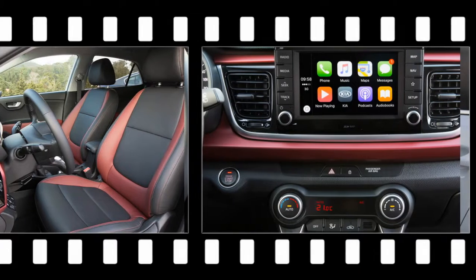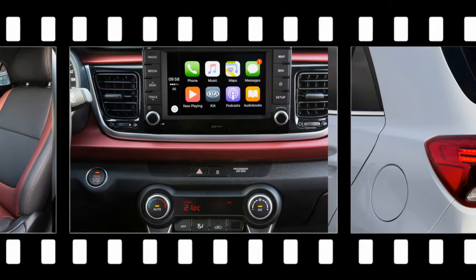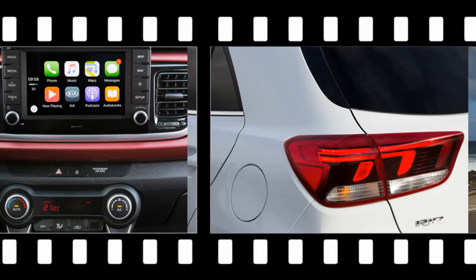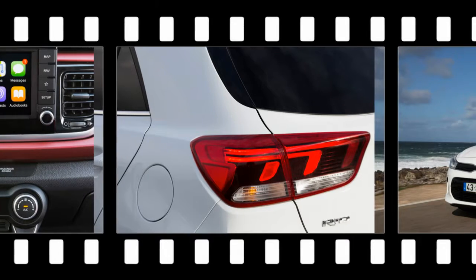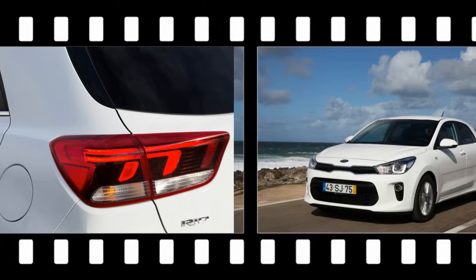In the European market, the Rio can be fitted with a suite of upscale features, including lane departure warning, automated emergency braking, and Android Auto and Apple CarPlay compatibility, as well as luxury elements such as a heated steering wheel. How many of these amenities make it to the U.S. market remains to be seen — we're guessing most of them — but they demonstrate the potential of this entry-level car.